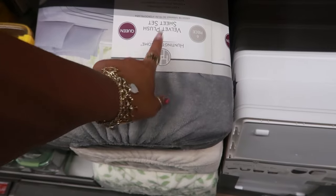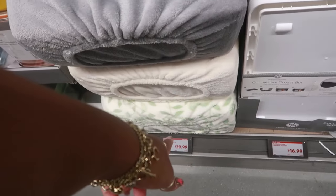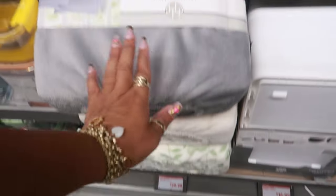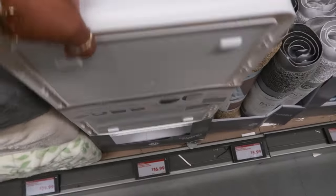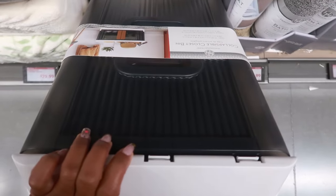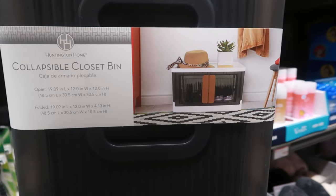Velvet plus sheet sets, six pieces — that's a queen size. I see gray, white, and green and white at the bottom. Those are $30. Collapsible closet bins are $17 — I like those, I like the doors on them, that's cool.